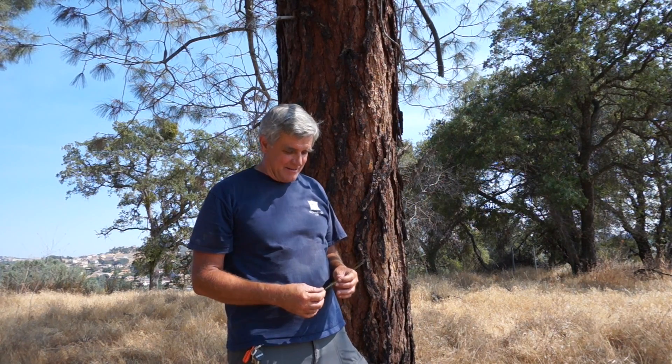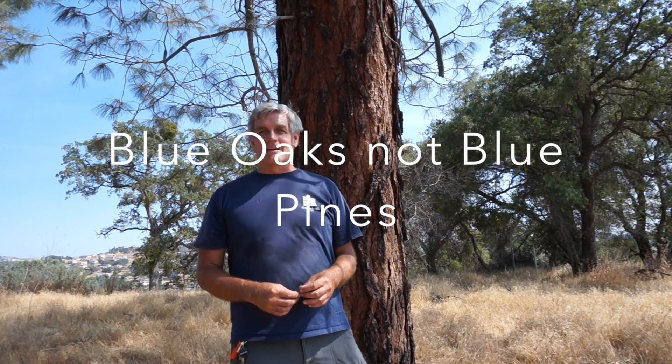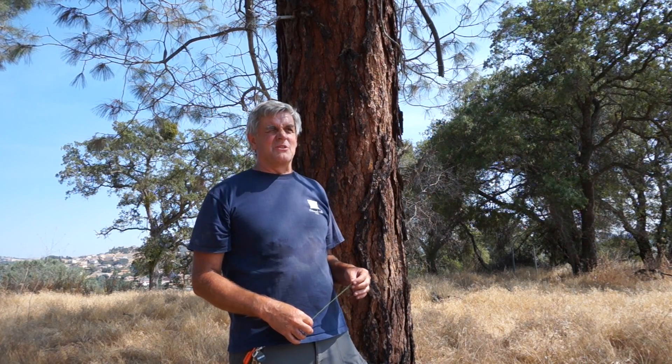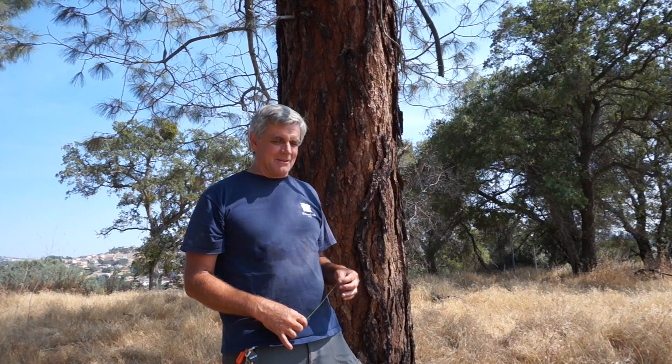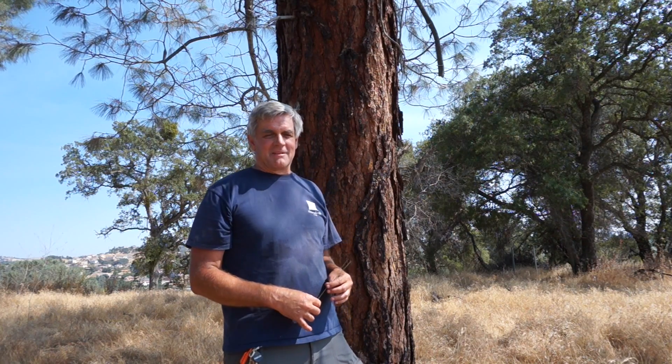You'll see gray pines up to two or three thousand feet, sometimes a little higher if conditions are right. They usually grow in a mixed oak woodland forest — here they're mixed with blue oaks and maybe a few valley oaks, with a lot of poison oak. As you get higher you'll see it shift to black oaks. You won't see gray pines with other conifers until slightly higher elevations, where they start going into the ponderosa pine forest around three to four thousand feet.